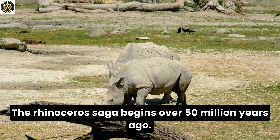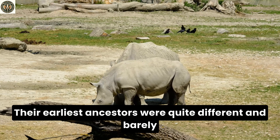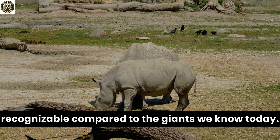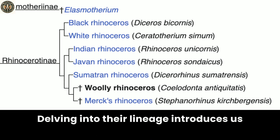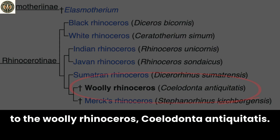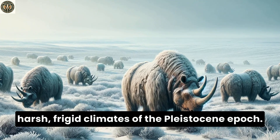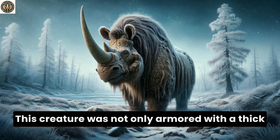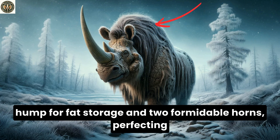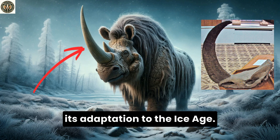The rhinoceros saga begins over 50 million years ago. Their earliest ancestors were quite different and barely recognizable compared to the giants we know today. Delving into their lineage introduces us to the woolly rhinoceros, Coelodonta antiquitatus. This colossus was adept at surviving the harsh, frigid climates of the Pleistocene epoch, armored with a thick coat of fur and equipped with a significant hump for fat storage and two formidable horns.